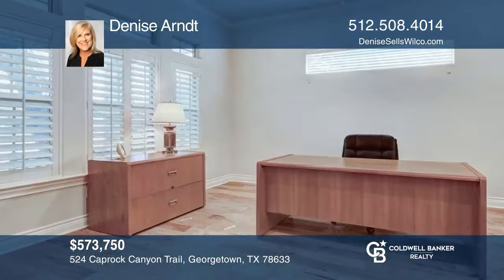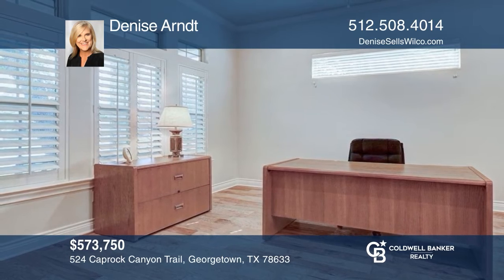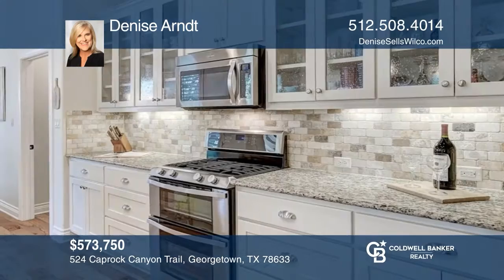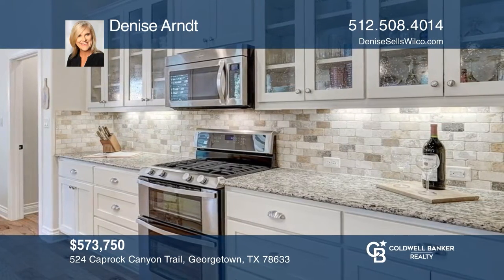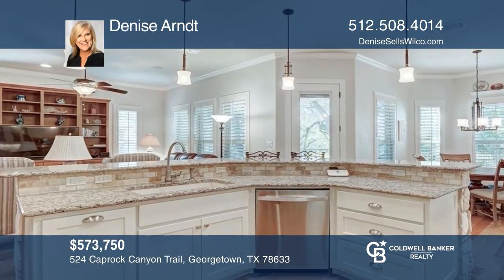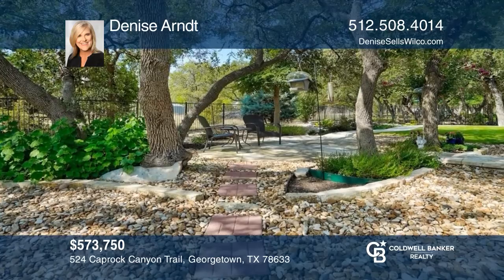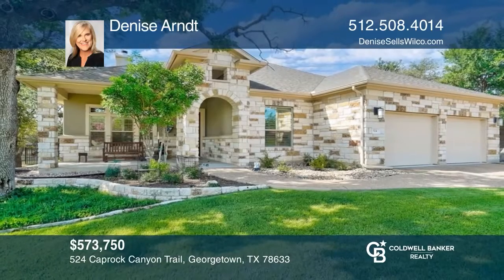This home boasts high-quality finishes and extras that only come in a custom home. Enjoy two bedrooms, a stately office, plus an additional flex room added in the garage. The luxury kitchen with elegant granite counters opens to the family room. The covered back patio overlooks expertly designed landscaping and a wrought iron fence. Learn more when you tour with Denise Arndt.